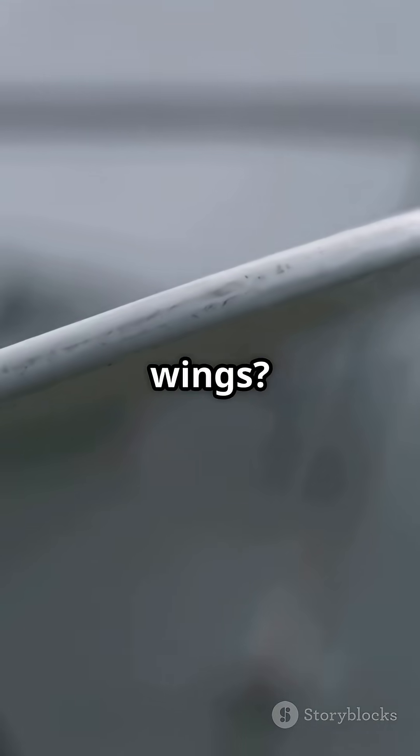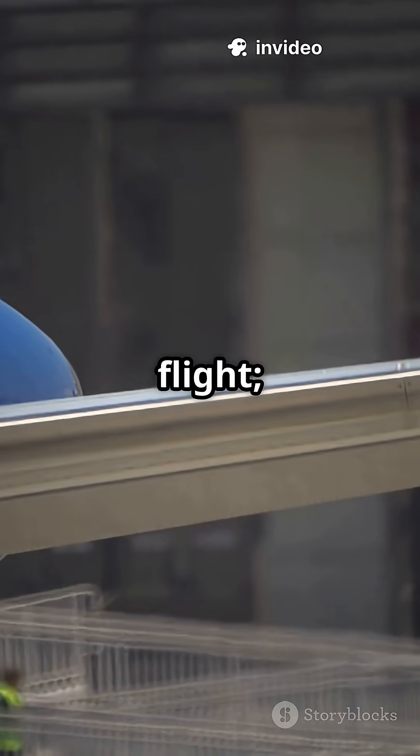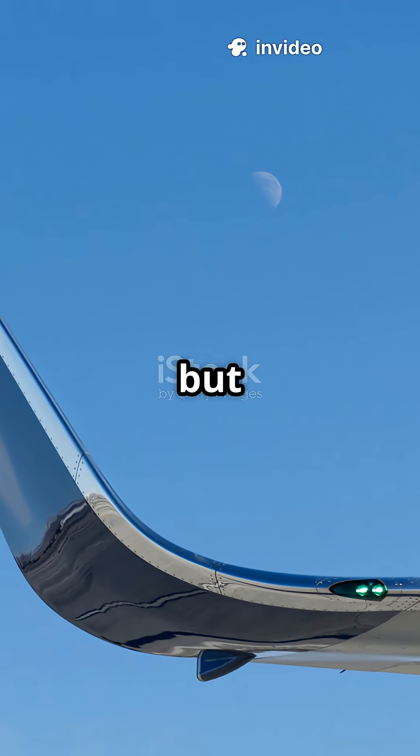What about the wings? Boeing's wings flex more for a smoother flight. Airbus wings are stiffer but super fuel efficient.